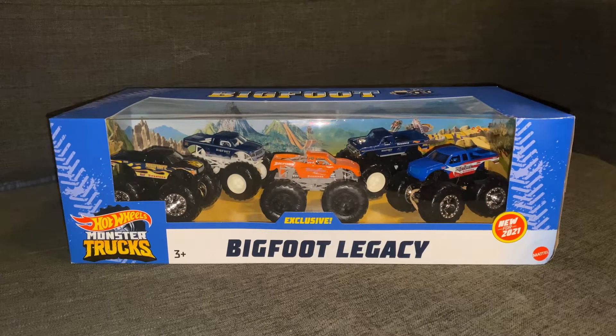Sorry for the poor quality. But here it is — we finally found it. We are currently in Wildwood, New Jersey here for the next week and a half, and I finally found it.